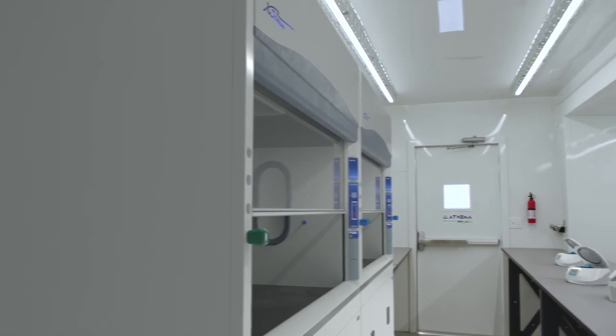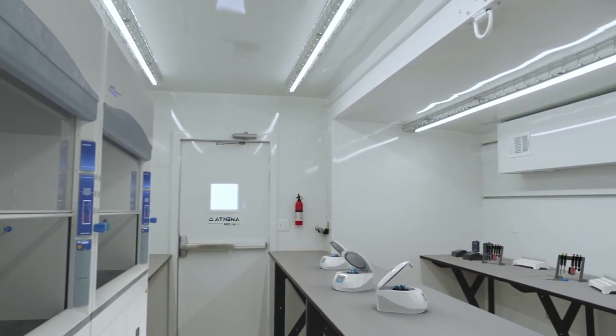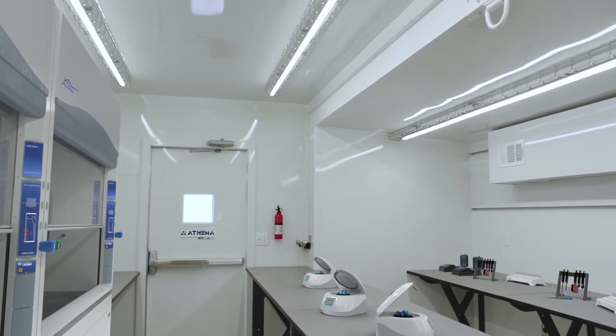Custom built based on ISO container standards, the Athena Lab allows professionals to work comfortably and safely in even the harshest environments.